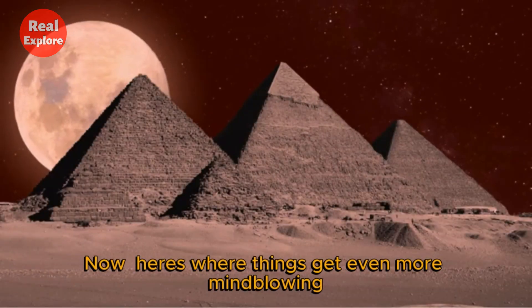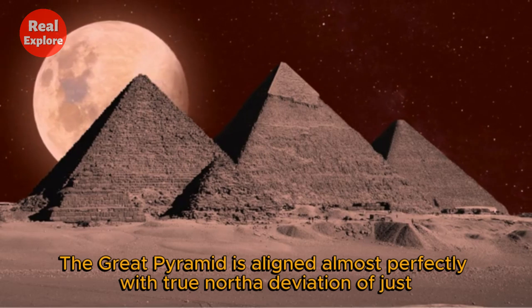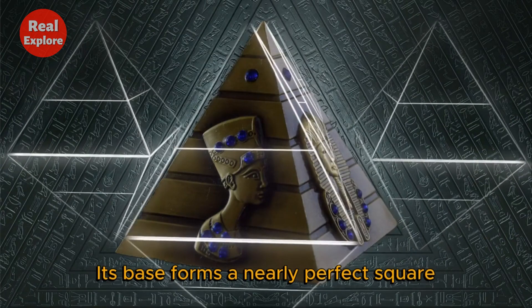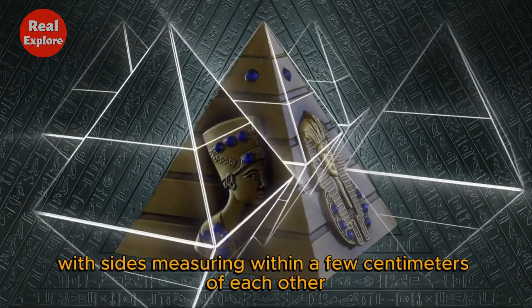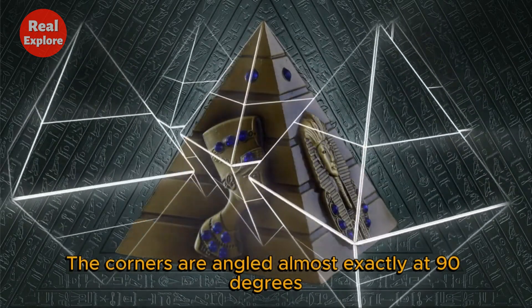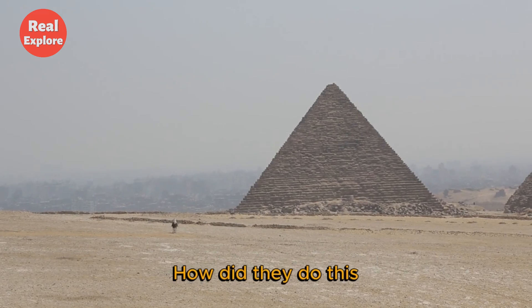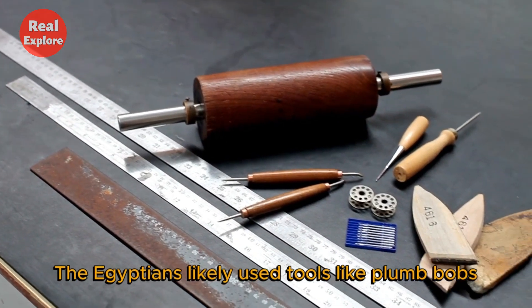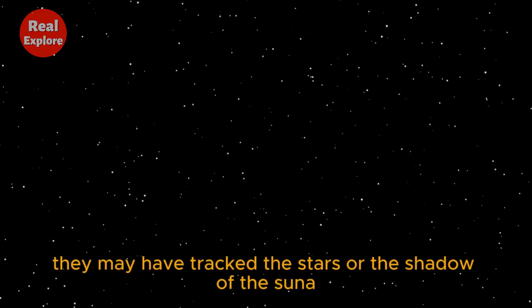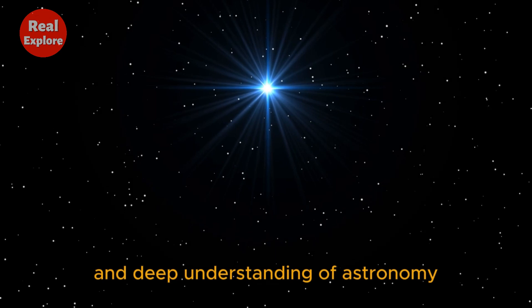Here's where things get even more mind-blowing. The Great Pyramid is aligned almost perfectly with true north — a deviation of just 0.067 degrees. That's more precise than many modern buildings. Its base forms a nearly perfect square, with sides measuring within a few centimeters of each other, and the corners are angled almost exactly at 90 degrees. The pyramid sides are even subtly concave, designed to correct visual distortion from the ground. The Egyptians likely used tools like plumb bobs, sighting rods, and measuring cords. To find north, they may have tracked the stars or the shadow of the sun — a method that requires patience, calculation, and deep understanding of astronomy.